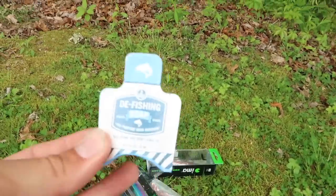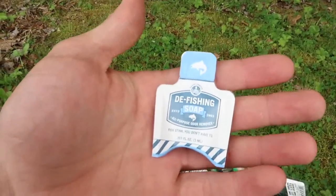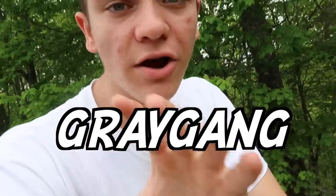The last thing in the box - I've never really saw this before - it's de-fishing soap, to make your hands not smell like fish. We got a brand new kayak and an amazing-looking tackle box. If you want a Mystery Tackle Box yourself, go to their website and use my promo code GRAYGANG - it'll give you $10 off your first box. The standard box is only $15, so you're getting it for $5 your first month. The exact link is down in the description.